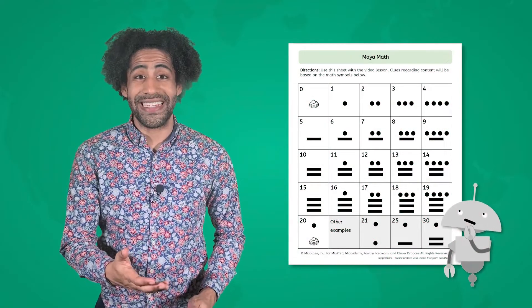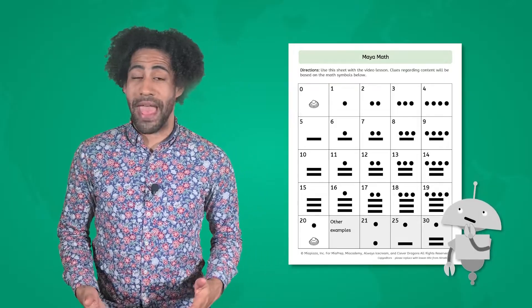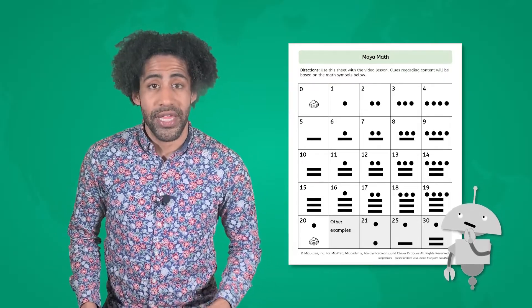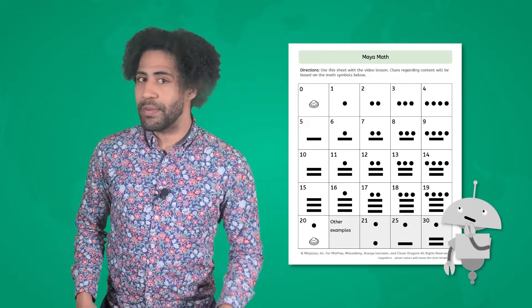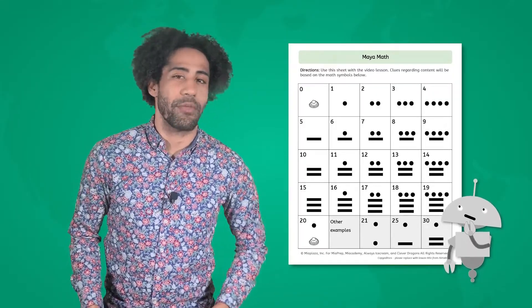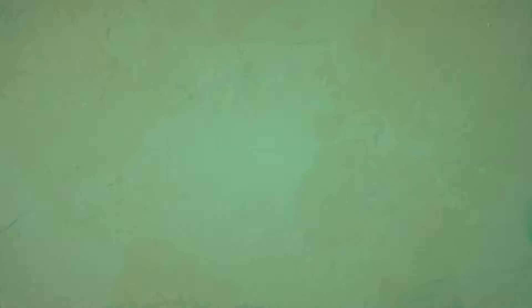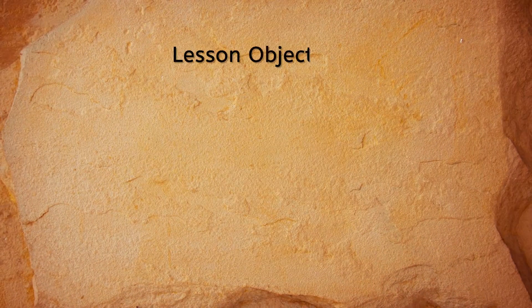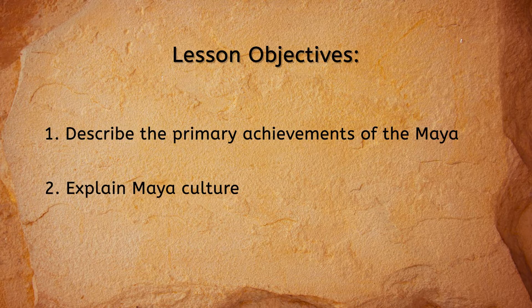Mia had a great idea. As we explore the Maya today, let's use their math to provide a few clues. You may want to keep this Maya math chart handy — it's in the PDF, or you can jot it down on paper, so pause here if you need to. Today, as we solve Maya math problems, we will also describe the primary achievements of the Maya and explain Maya culture.